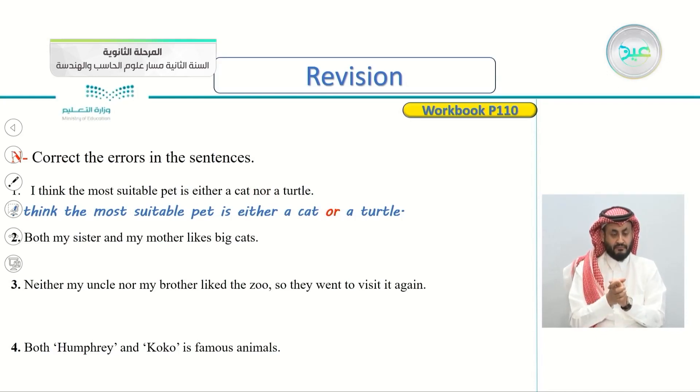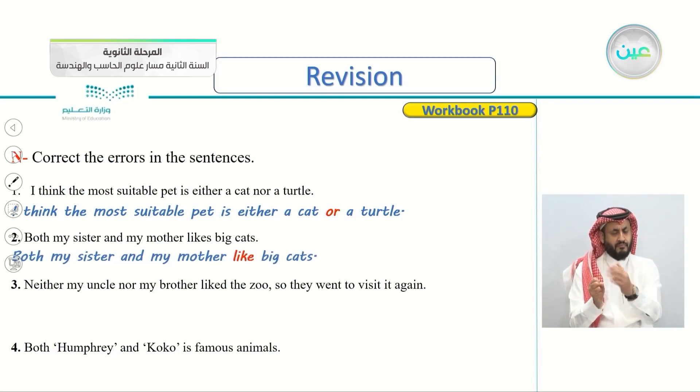Both my sisters and my mother likes big cats. Focus on the verbs here. We say: both my sister and my mother like big cats. We don't say 'likes'; we say 'like'. Number three.